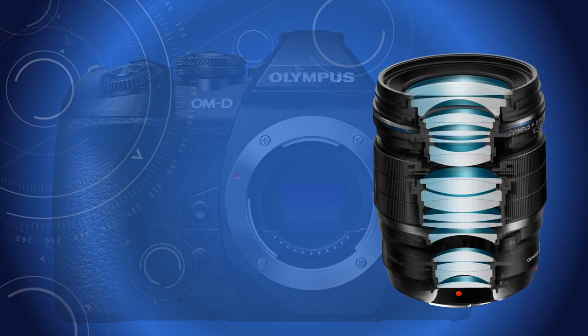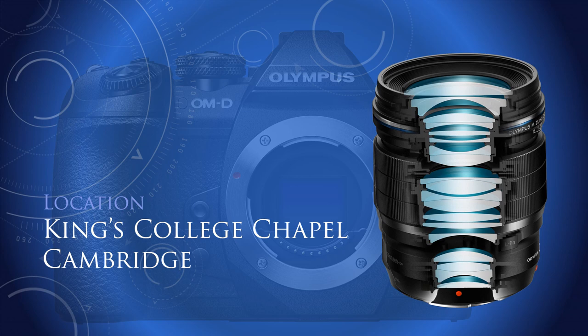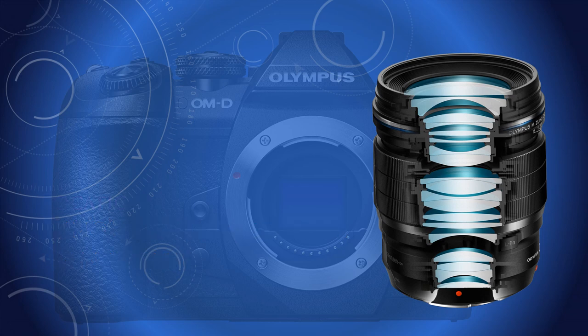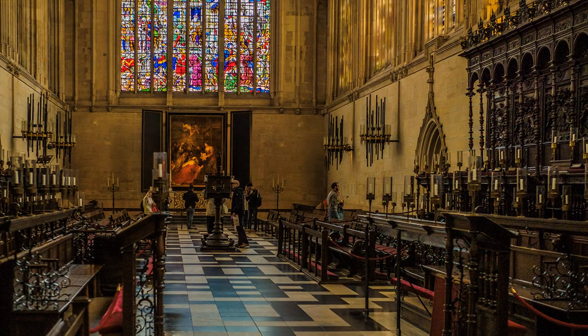The Olympus 25mm f1.2 prime lens, which has an angle of view similar to the human eye, is invaluable for low-light photography, especially when a firm support, such as a tripod, is not permitted.